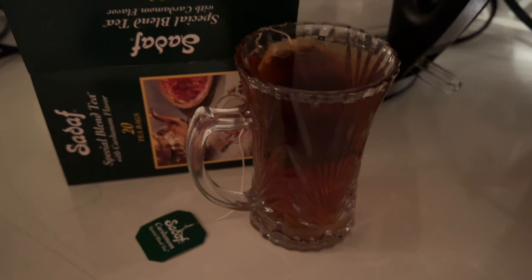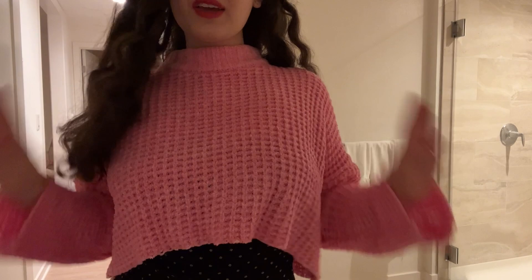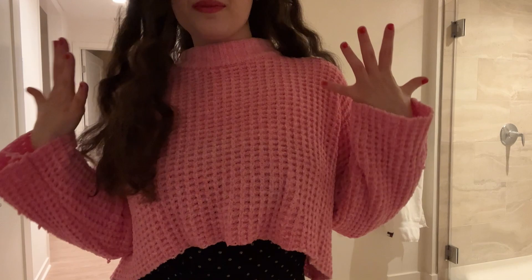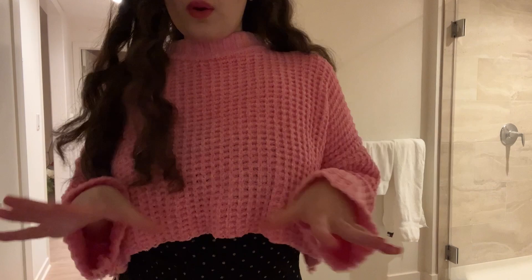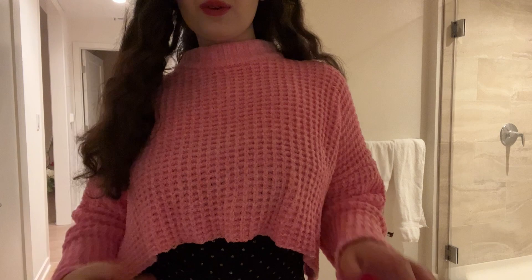I hope you guys enjoyed this video. I love you guys so much — thank you so much for watching. Make sure you guys give this video a big thumbs up, don't forget to subscribe, and follow me on my Instagram and TikTok. Subscribe to my main channel and this channel. Check out the links in the description down below for my cute outfits and follow me on all my socials. I will see you guys in the next vlog. Bye guys!